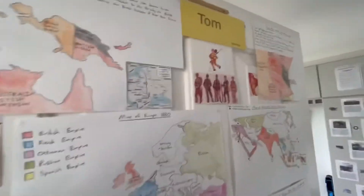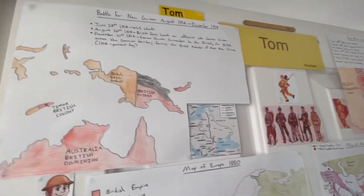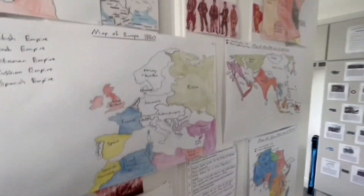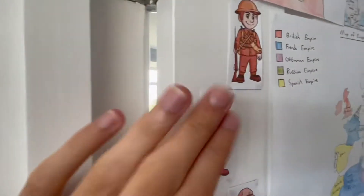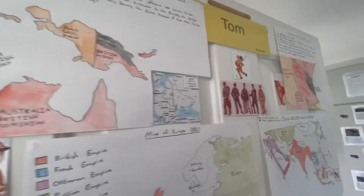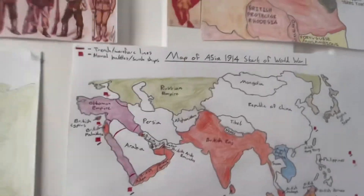So this is my door. This took a very long time to make. I didn't actually draw this Russian World War II soldier - for example, I printed it out. But everything in pencil I did make myself.